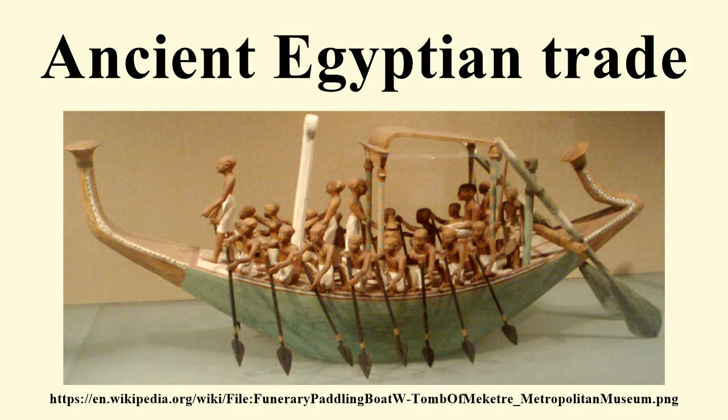The oldest known expedition to the land of Punt was organized by Sahure, which apparently yielded a quantity of myrrh, along with malachite and electrum. Around 1950 BCE, in the reign of Mentuhotep III, an officer named Hennu made one or more voyages to Punt. In the 15th century BCE, Nehsi conducted a very famous expedition for Queen Hatshepsut to obtain myrrh; a report of that voyage survives on a relief in Hatshepsut's funerary temple at Deir el-Bahari. Several of her successors, including Thutmose III, also organized expeditions to Punt.